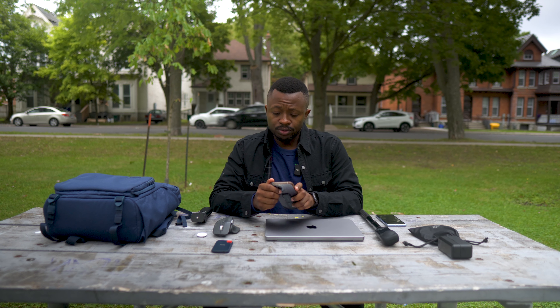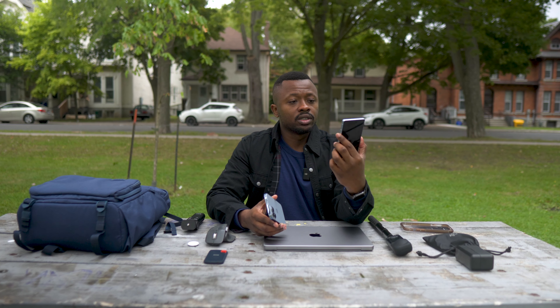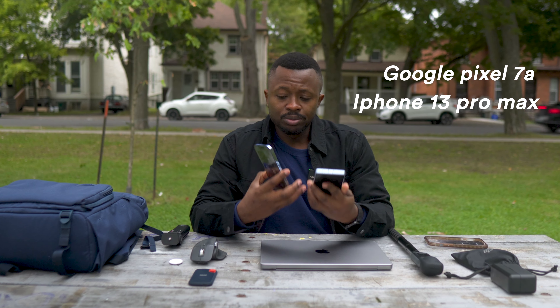This is the first time I'm making a video like this — it's an everyday carry video. Basically what it means is what I would generally work with every day, what would be in my bag every day. When you hear EDC, that's what comes to my mind. I have a very functional set of things I take with me every day, and in this video I'll be showing and explaining them to you.